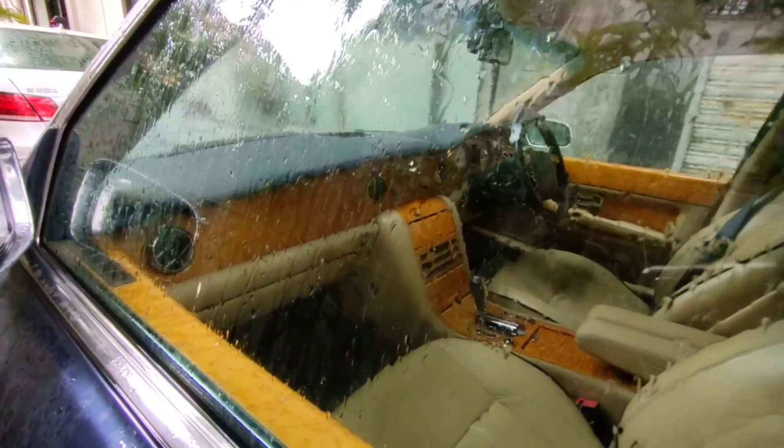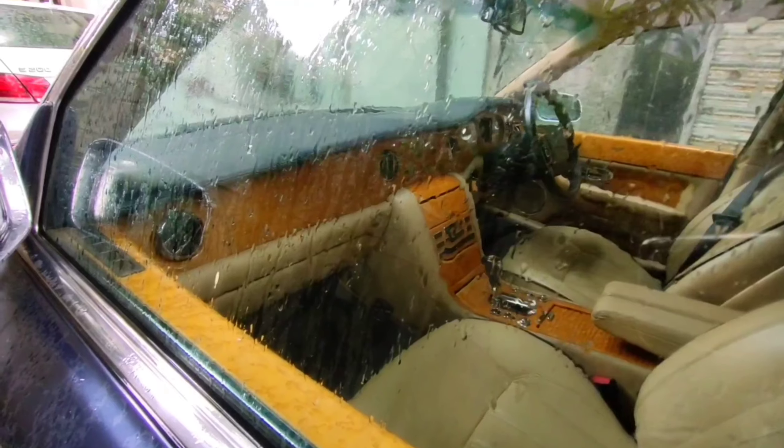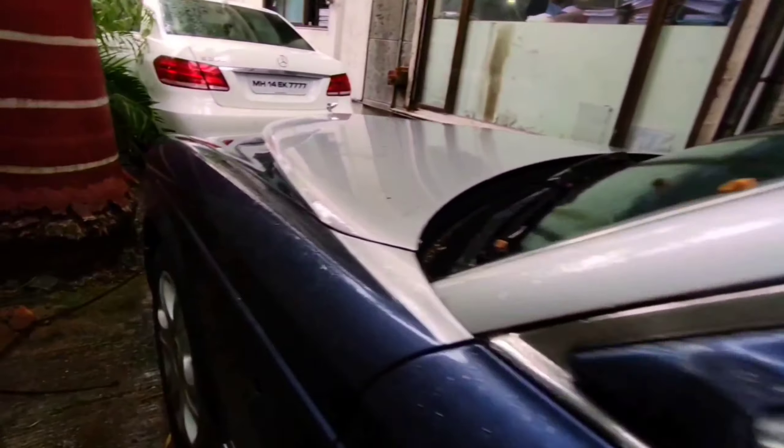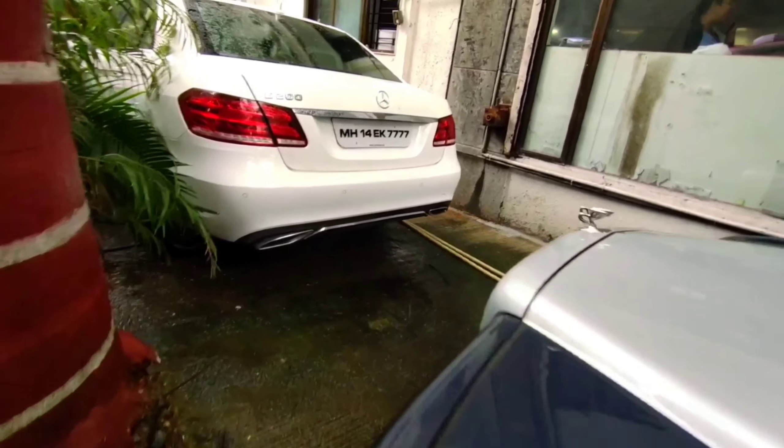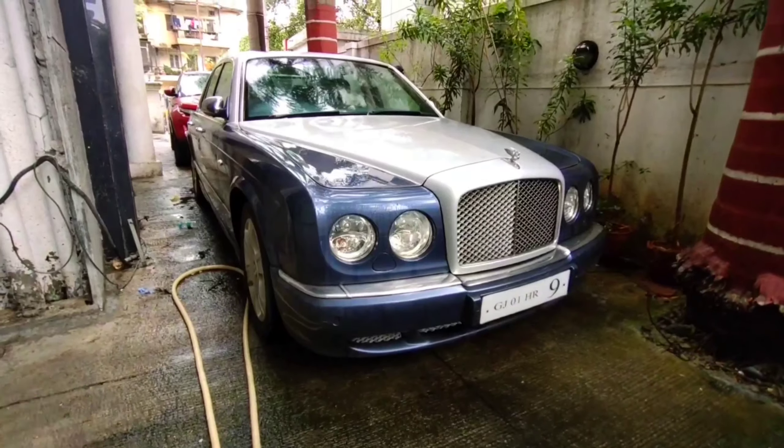Just look at the interior, guys. Even the wood shade and the leather shade match totally — just an awesome selection of shades. And we are back with the front look.